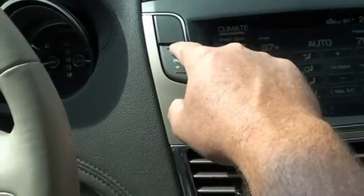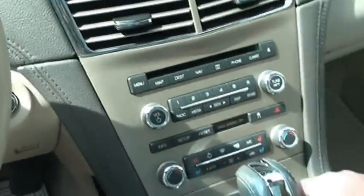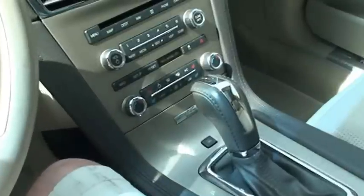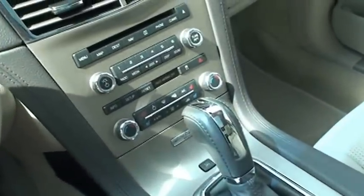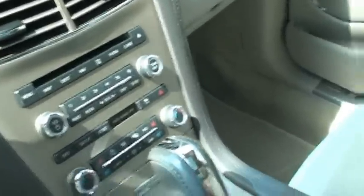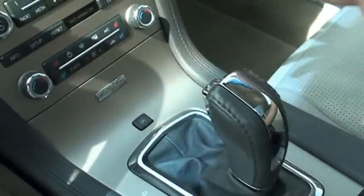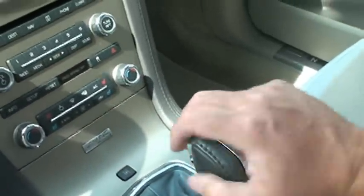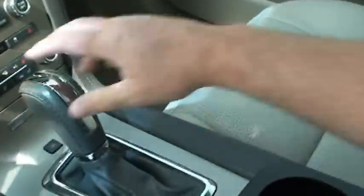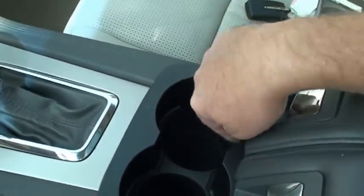It does have adjustable power pedals. It's got Microsoft Sync with a 60-gigabyte hard drive where you can download all your songs — it's like having an iPod. There's the park assist button; it'll actually steer itself into a parking spot in a parallel parking condition. All these compartments are LED lighted.